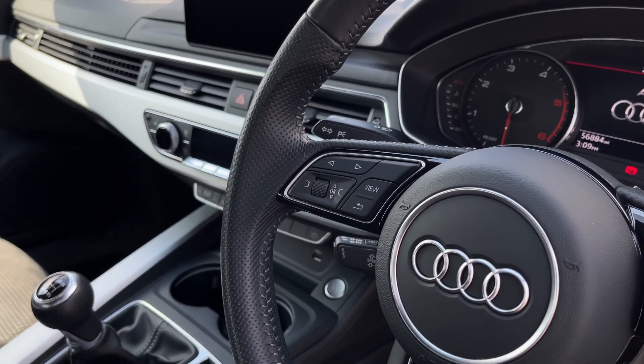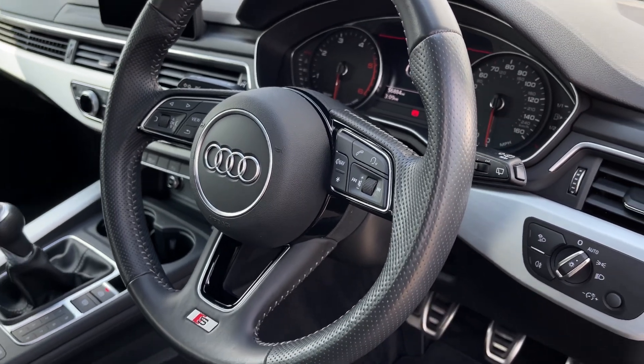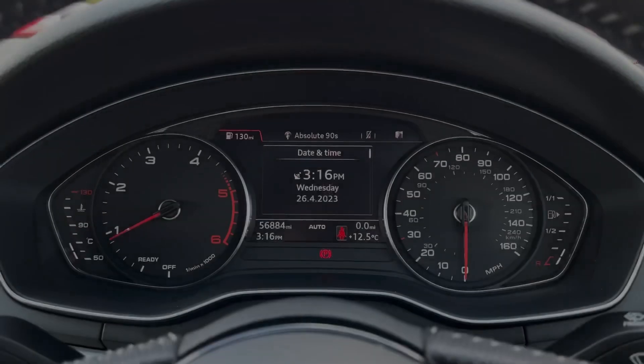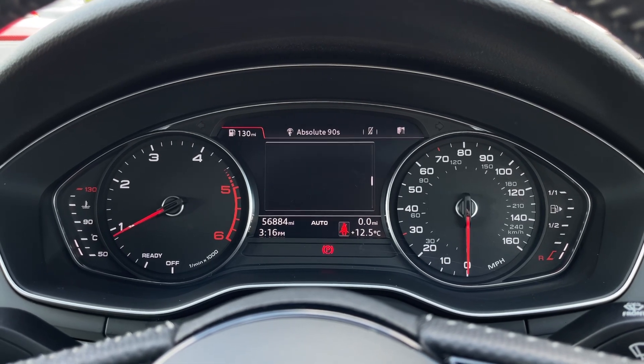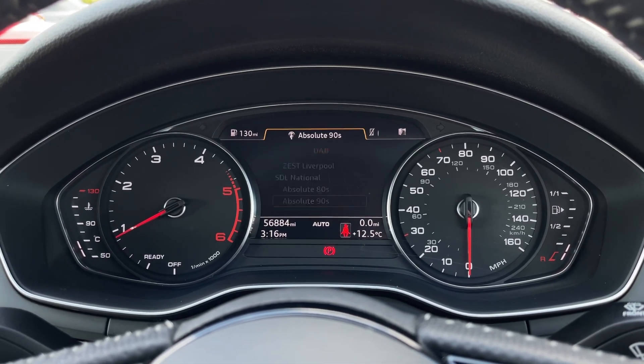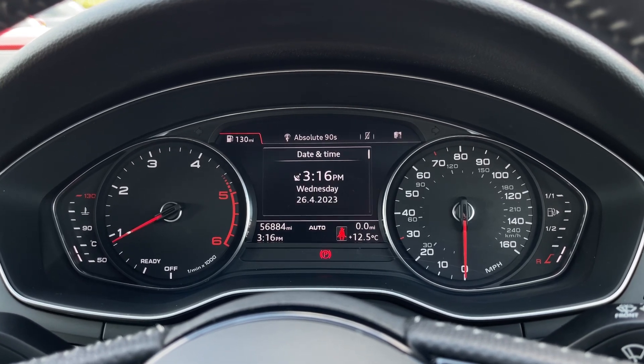On the steering wheel you'll find options for your media controls as well as controls for the screen in the centre of your dashboard. Taking a look at that now, we can flick through trip computer information, seeing the consumption of the vehicle as well as the digital miles per hour. You've got your media inputs, phone connection and navigation.